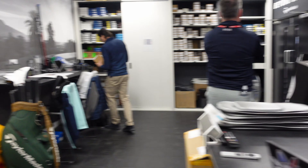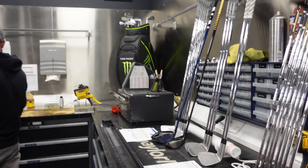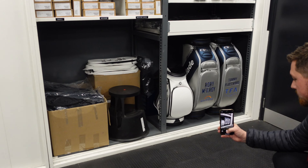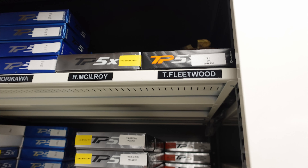One of the interesting things they showed us was a tray pulled out with all different heads. They had eight-degree heads, a drawer of nines, tens, whatever - but within that, all the heads were labelled with little extra details. One would say 8.1 degrees, or 'very square at address,' or 'open at address,' or 8.2 degrees loft. They're measured to the nth degree for the tour players. Some players like to know it's a tiny bit over eight degrees, or that the face angle suits them. The guy said they are playing with the same heads as everyone else - it's just that everything is tested thoroughly to work out the loft and the angles.